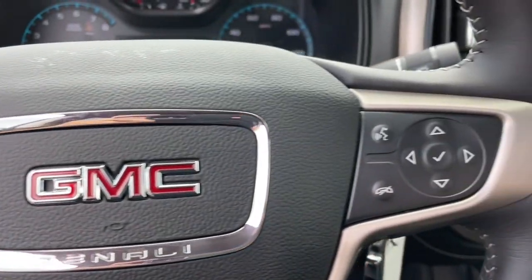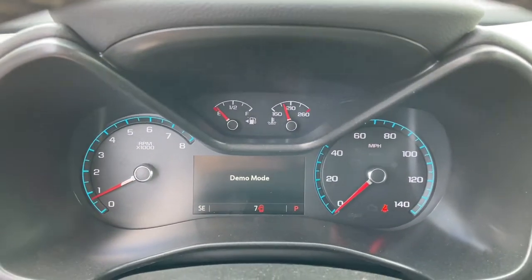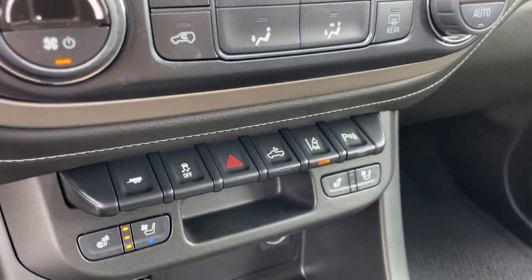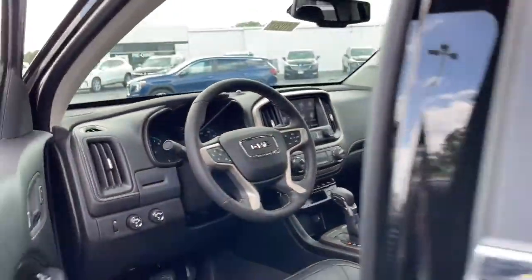Fog lamps, backup camera, remote engine start, cooled front seats, premium sound system, satellite radio, bed liner. Feel confident and relaxed wherever the road takes you in this capable Canyon — treat yourself to a test drive today.